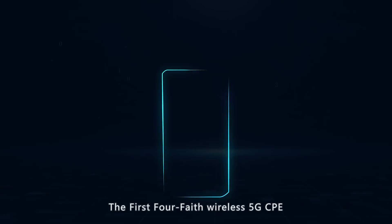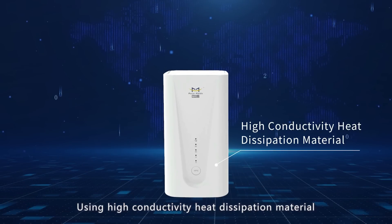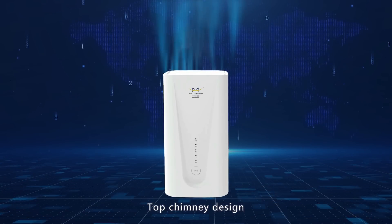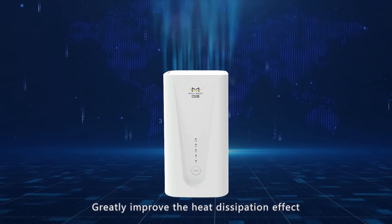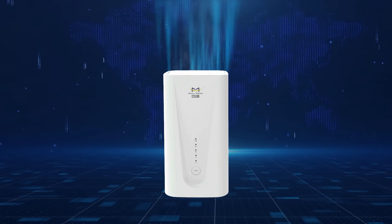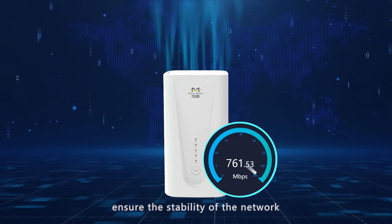The first Faith Wireless 5G CPE uses high-conductivity heat dissipation material with a top chimney design. Convection through the fan greatly improves the heat dissipation effect, ensuring stable network performance even during high-speed, long-term operation.